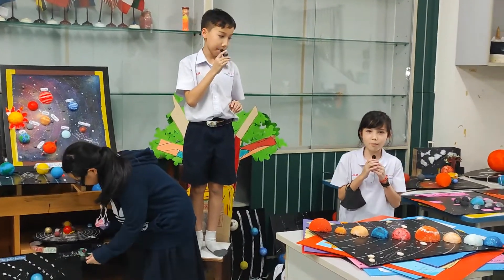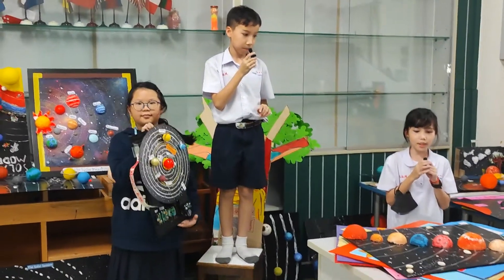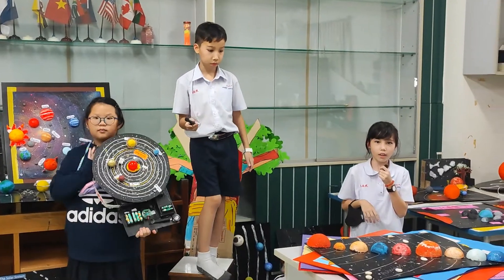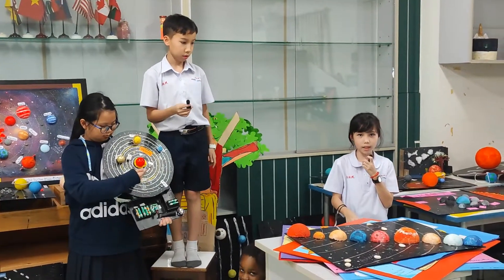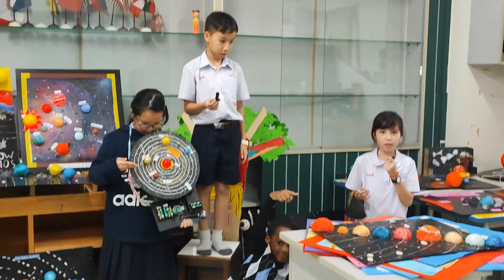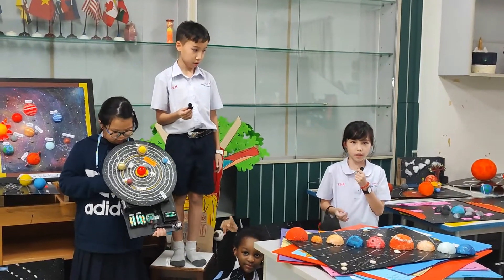Okay, hello everyone, my name is Kate. Today, I'll be telling the parts of the solar system. The parts of the solar system are the sun, the planets, the asteroid belt, the asteroids, the Kuiper belt, and the meteorites.